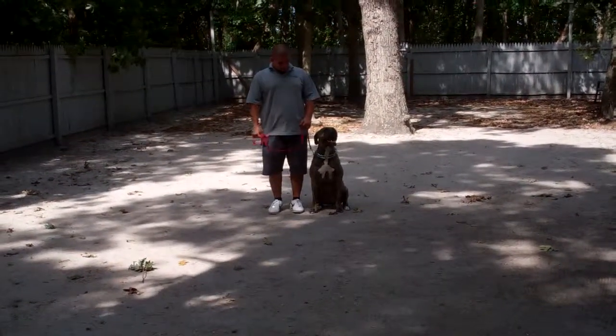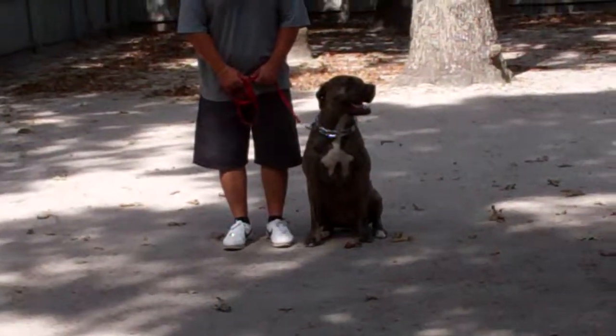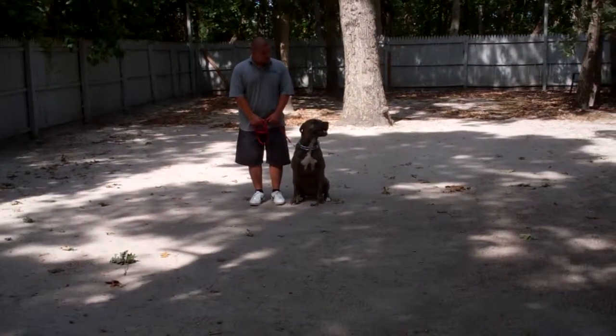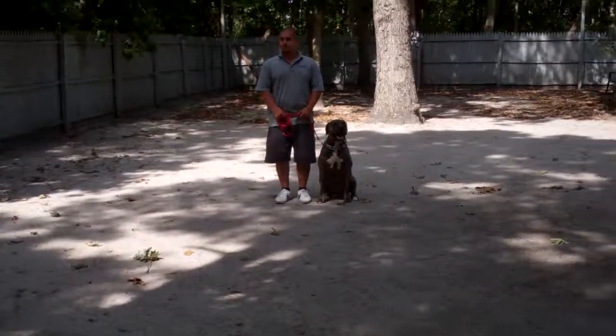Good afternoon and welcome to Nora's Dog Training Company. We're here this afternoon with Barry and Jackson, and what we're going to be demonstrating for you today on video is Jackson's ability to understand and respond to his obedience commands, the corrections and motivations that we give the dogs when we're working with them, and the training equipment that we're using.